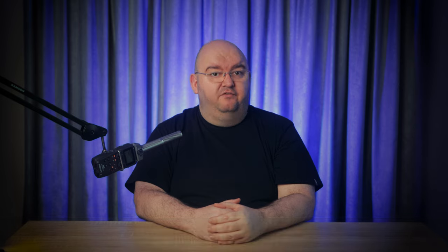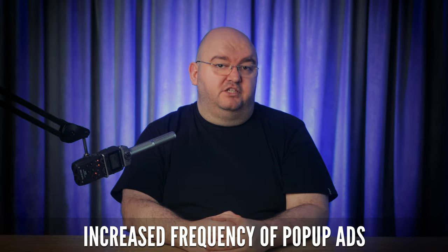Browser redirects: if you're being taken to websites you didn't intend to visit, your browser might be compromised. These redirects are often used to trick you into downloading more malware or giving up personal information. An increased frequency of pop-up ads: if you're being bombarded with pop-up ads even when you're not on sketchy sites, this could be a sign of adware or a virus that has hijacked your system.